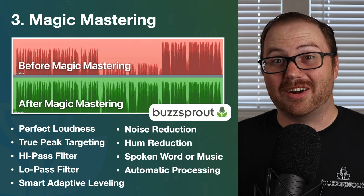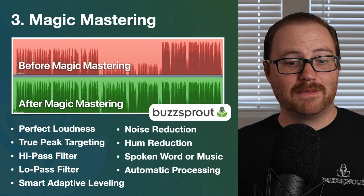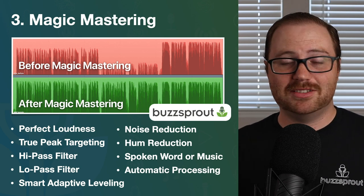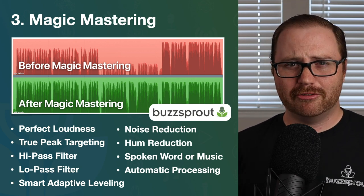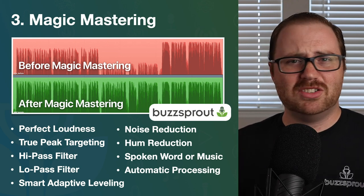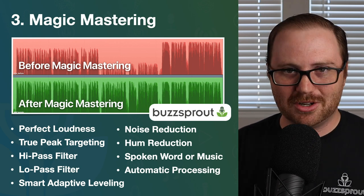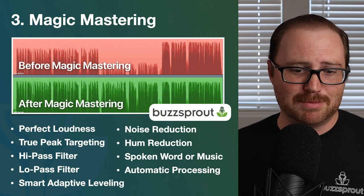Here's the great thing: this happens automatically. Once you set up this feature, every single time you upload a podcast episode to Buzzsprout, all of this happens automatically. If you don't use Buzzsprout, the closest alternative is Auphonic — it's a great software, but it's a much more manual process: upload your file, put in the settings, process the audio, download the file, upload it to your host. It's a lot of extra steps, but you can use Auphonic to get a similar result.